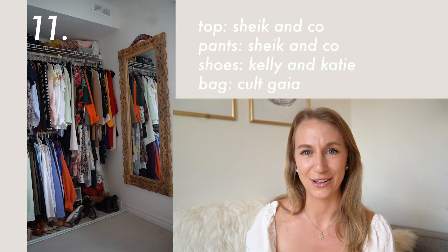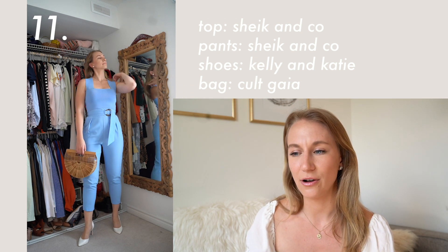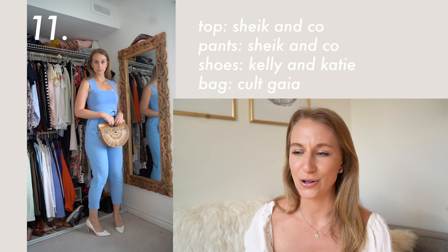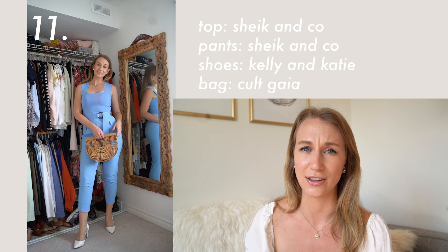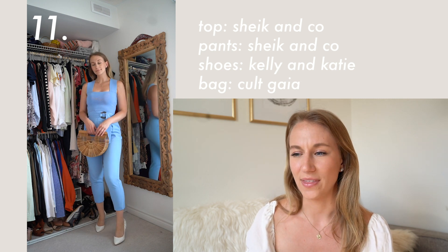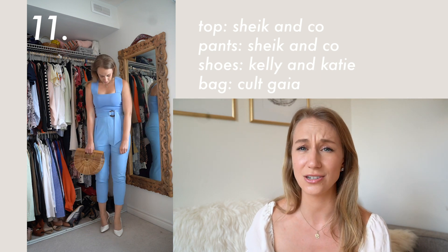If you haven't jumped on this trend yet, I highly recommend it — you are going to feel like a boss. It's a full monochromatic look. This whole outfit I also bought when I was traveling in Australia at Chic & Co. The blue is stunning and I always get so many compliments on it. This is such a smart look for a wedding, a night out, drinks — whatever you can manage to do.